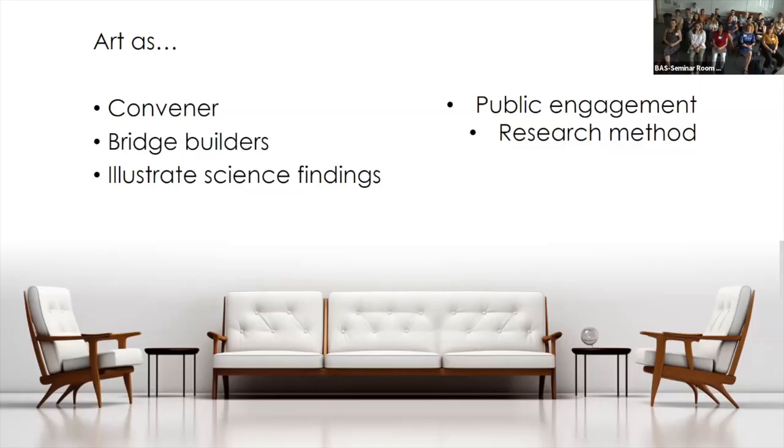One of the things that came out of the training school was an understanding that no two art-science collaborations are the same. As researchers we typically think about an artistic collaboration as an extension of public engagement — another tool for communicating our research results to a wider audience. But that's really only one of the ways art can be used.